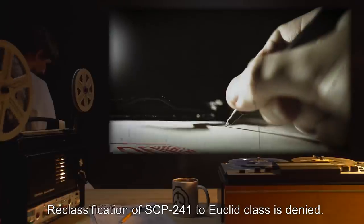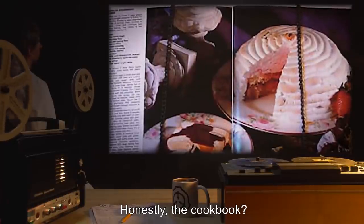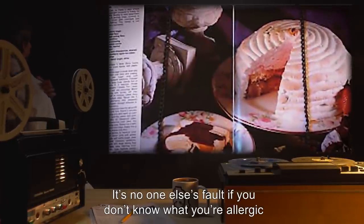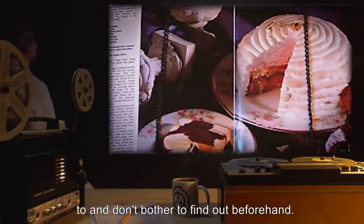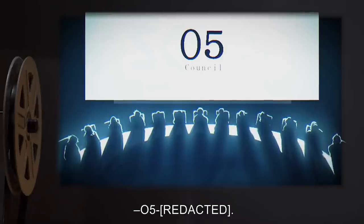Honestly, the cookbook? Leave it in its room and everything's fine. It's no one else's fault if you don't know what you're allergic to and don't bother to find out beforehand. Unless you're cooking for your significant other, then you'd better know. O5.